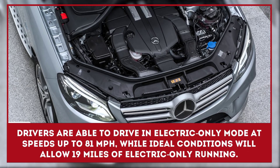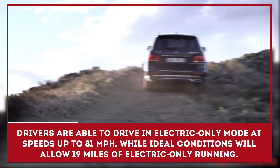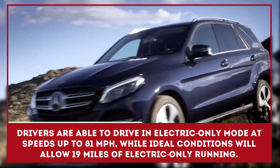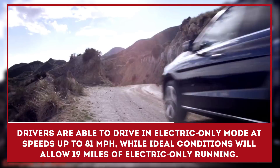Drivers are able to drive in electric-only mode at speeds up to 81 miles per hour, while ideal conditions will allow 19 miles of electric-only running.